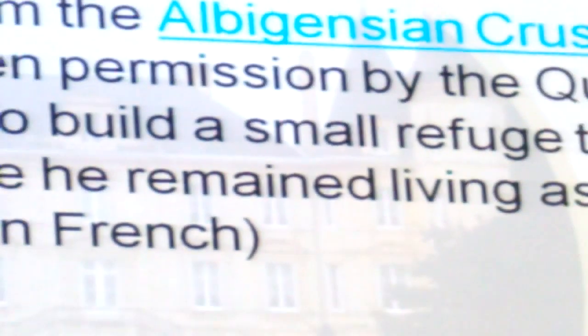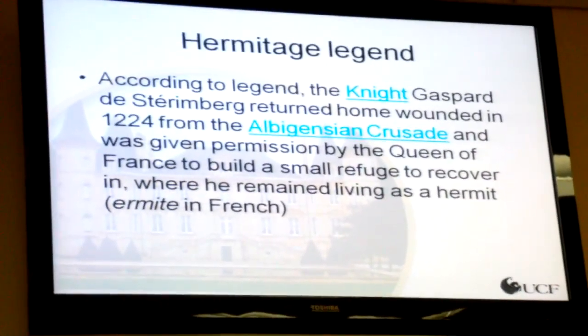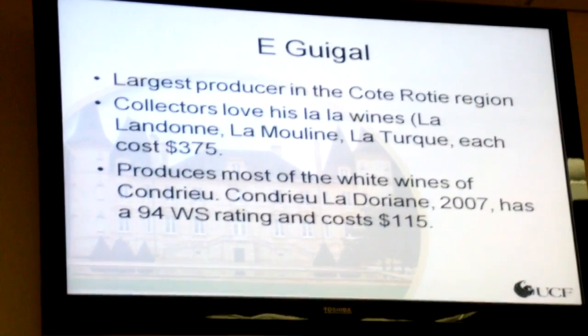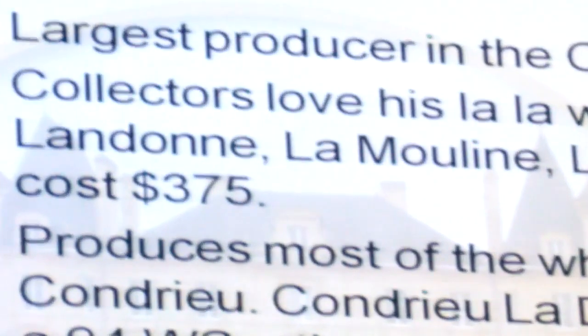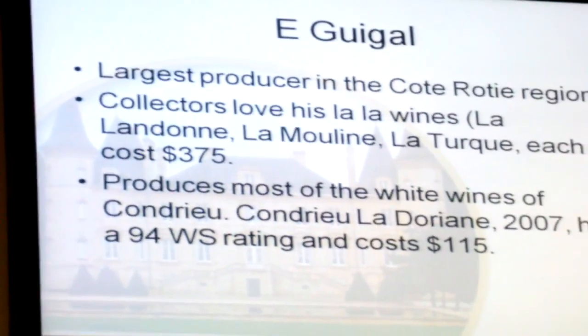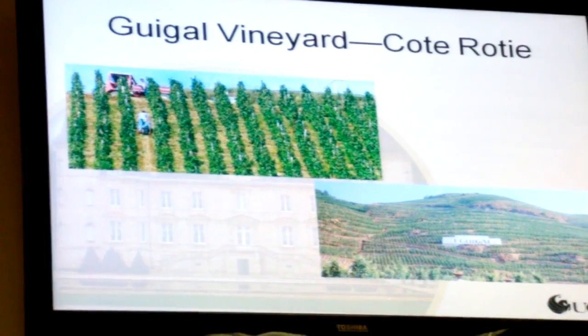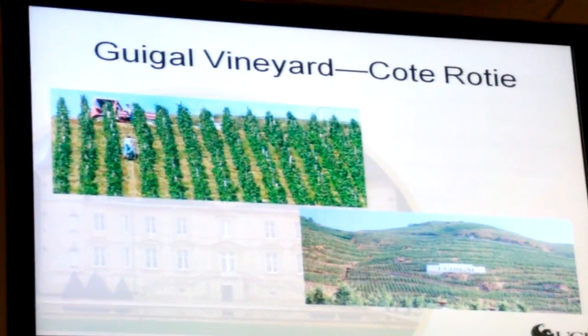I hope you'll see some of that sunlight. Hermitage comes from — there was a Knight who lived there. And I'm just showing you quickly some of these. Rigao is the largest producer, and I hope you'll taste some of his La La wines. I'm going to certainly ask, because where else are you going to taste a wine that costs $400 a bottle?